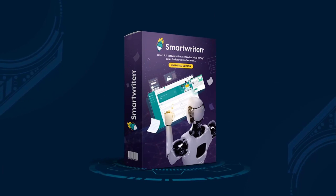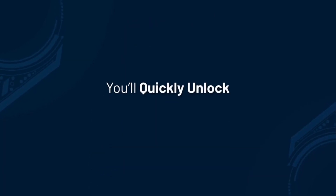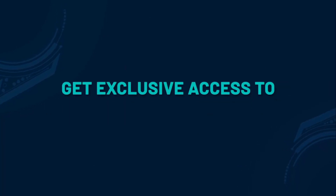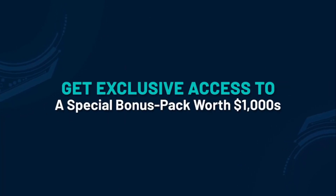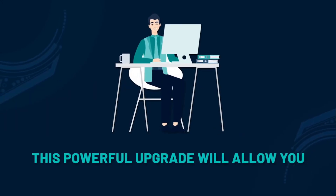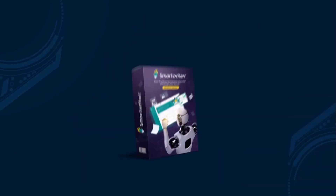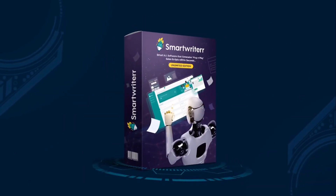By upgrading to Smart Writer Pro Unlimited Edition, you will quickly unlock path-breaking features. Plus, you will also get exclusive access to a special bonus pack worth thousands of dollars. This powerful upgrade will allow you to 10x your profits faster than ever before.